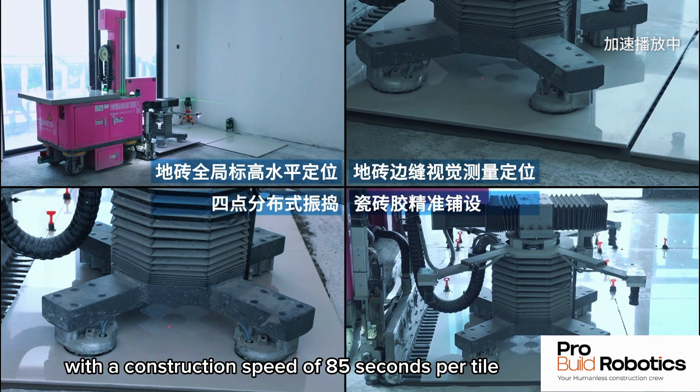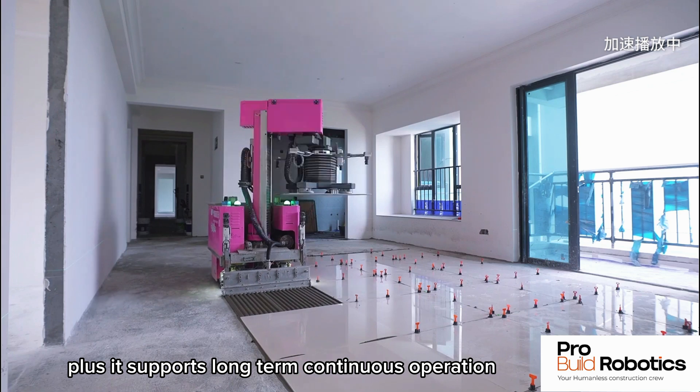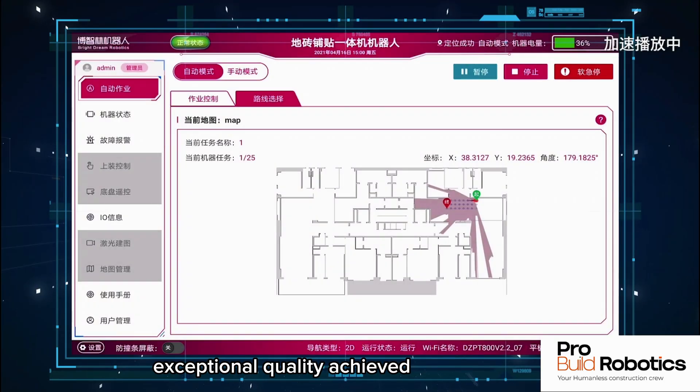With a construction speed of 85 seconds per tile, this robot is three to four times faster than traditional manual labor. Plus, it supports long-term continuous operation, ensuring you can tackle large-scale projects with ease.